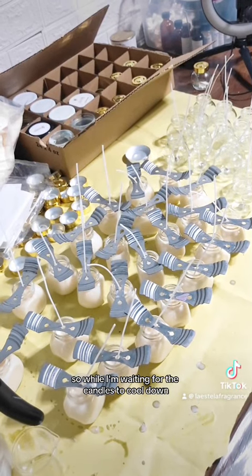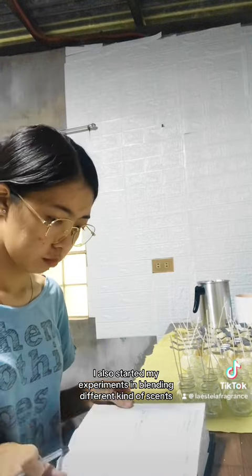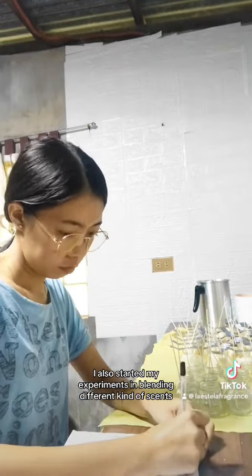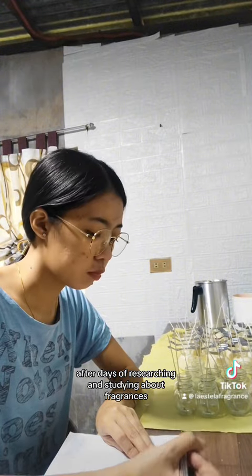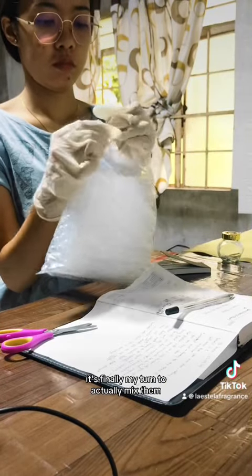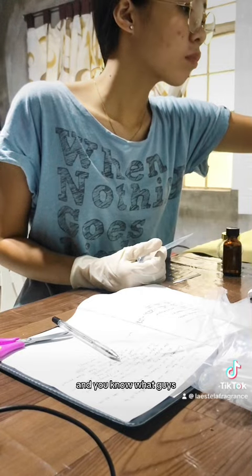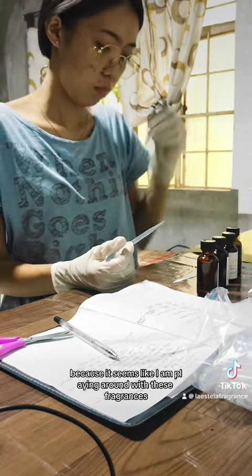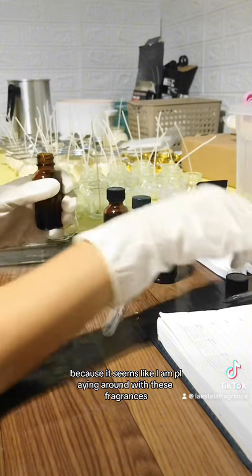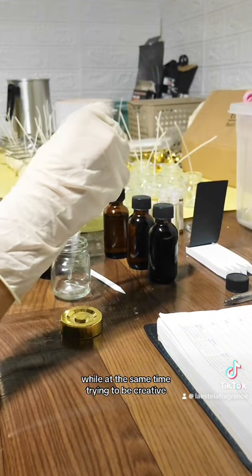So while I'm waiting for the candles to cool down, I also started my experiments in blending different kinds of scents. After days of researching and studying about fragrances, it's finally my turn to actually mix them. I find it so fun and so thrilling because it seems like I'm playing around with these fragrances while at the same time trying to be creative.